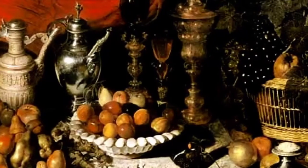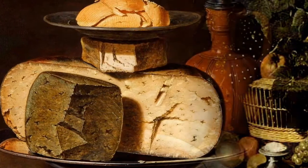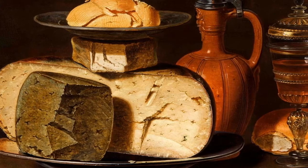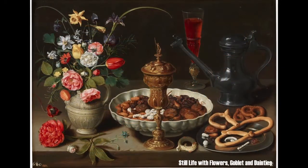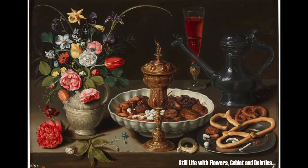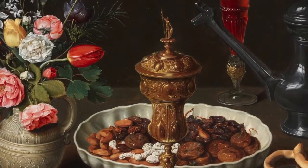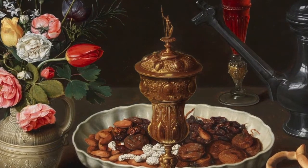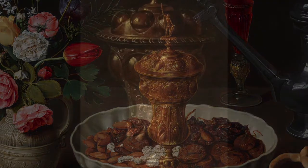Clara Peters' earliest dated paintings from 1607 to 1608 were known as banquet paintings. These were small, detailed images representing food and drink. These paintings also contain displays of goblets, ceramic vessels, tableware, and flowers, amongst other things.